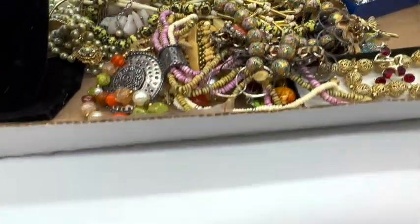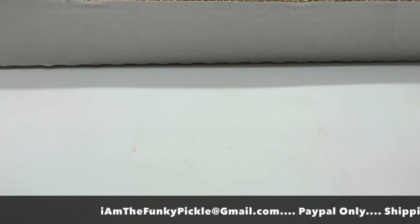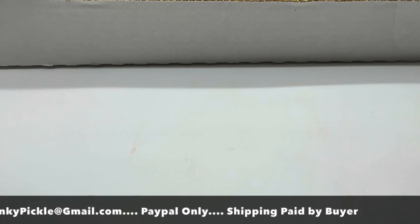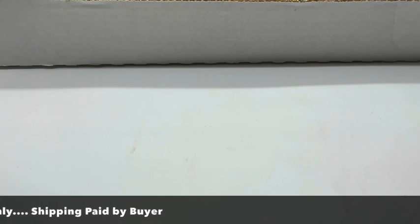My email is Iamthefunkypickle at gmail.com — I'm going to have that on the bottom of the screen. You have to have PayPal. Most of the things in this box are going to be $10. I might even have a few free items — free items are if you buy two or more items, I will just give them to you for free. PayPal only. I repeat myself often.